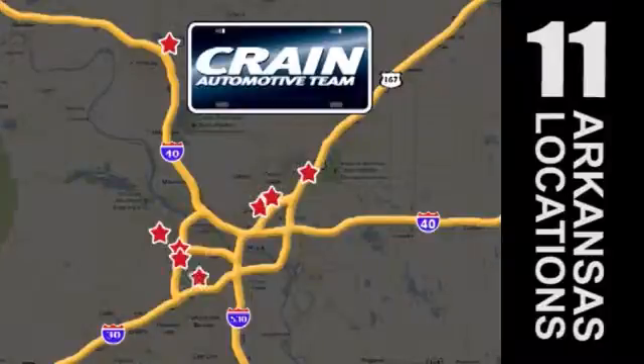Visit us anytime at Craneteam.com — the Craneteam's got them!